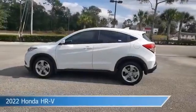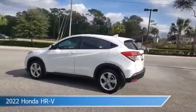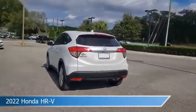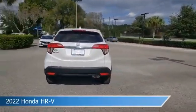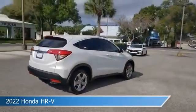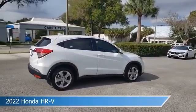Take a look at this 2022 Honda HR-V, equipped with a variable transmission in platinum white pearl. This car comes with some great features including anti-lock brakes, power outlet, audio controls on steering wheel, auxiliary input and more.